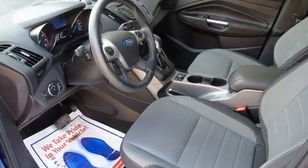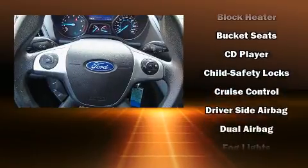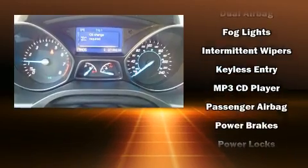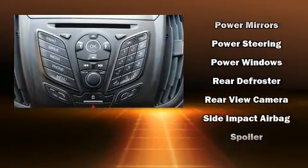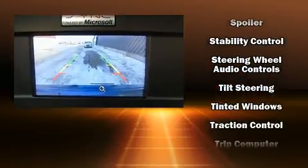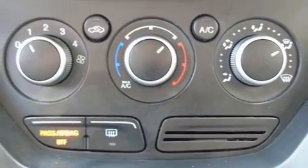Ford ensures the safety and security of its passengers with equipment such as dual front impact airbags with occupant sensing airbag, front and side impact airbags, traction control, brake assist, ignition disabling, and four-wheel disc brakes with ABS. Electronic stability control ensures solid grip atop the road surface, no matter how challenging the driving conditions.